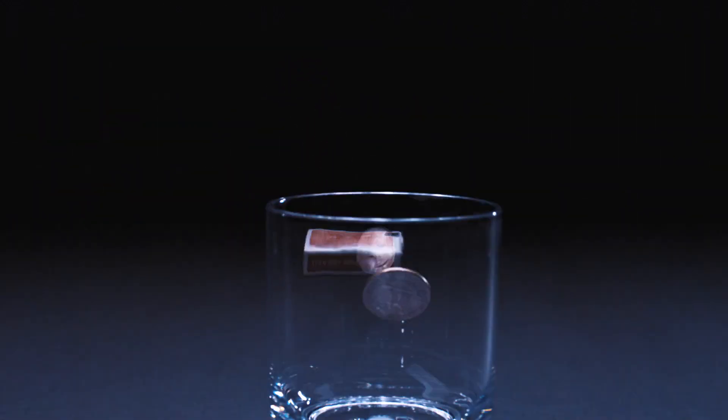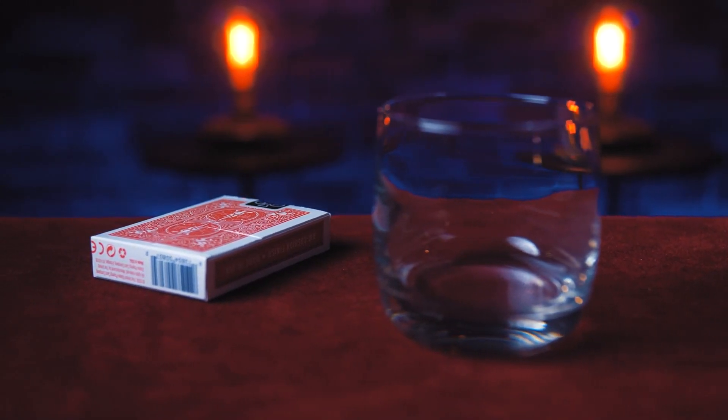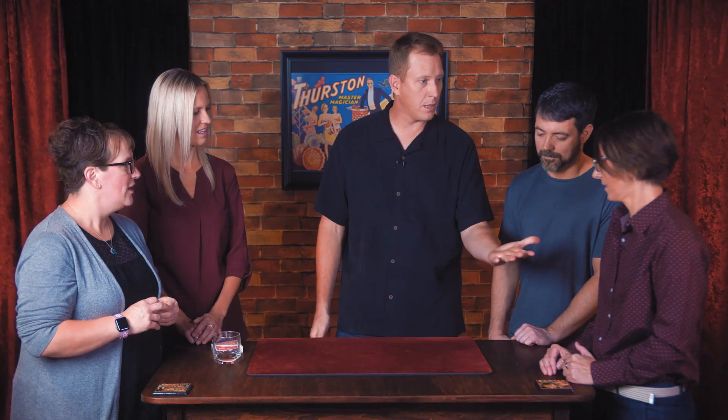I've wanted to share Emergence with a wider audience for a long time, but the truth was each one took so long to build I never thought it would be possible. I'm so excited that it's finally available today. I'm Tim Hill, and this is Emergence.